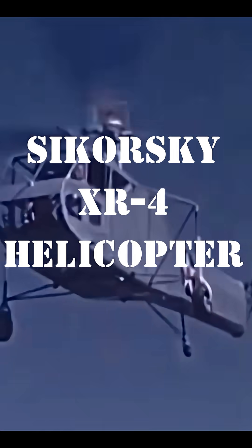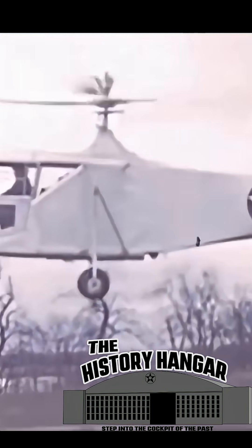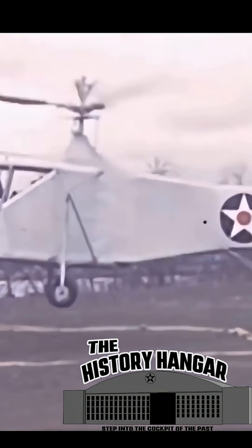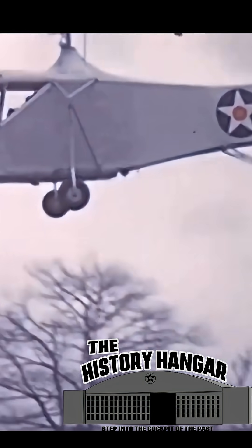What you're watching here is the birth of the modern helicopter. The aircraft in this footage is the Sikorsky XR-4, the first truly successful American military helicopter, and the machine that proved rotary wing flight could be practical, controllable, and reliable.